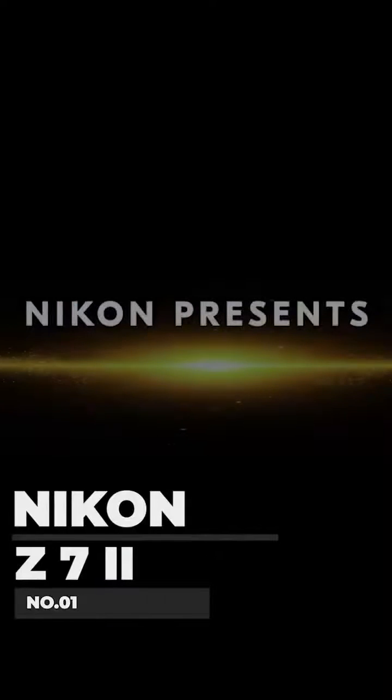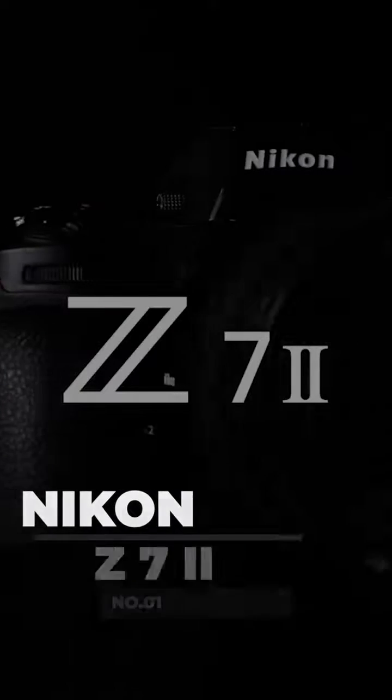Here we go! Number 1: Nikon Z72. The Nikon Z72 is an all-rounder which will give you a high-quality photography experience for an affordable price. This also has an upgraded battery to last long.